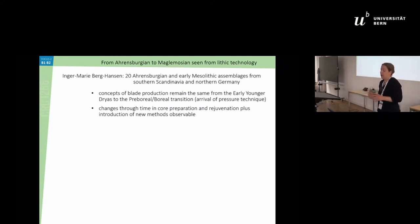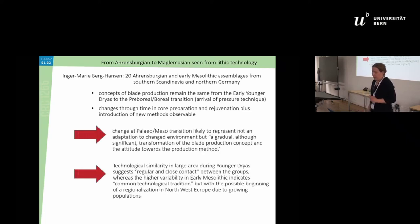Gabrie did a wider study with more assemblages and found that the concept of blade production is very constant between the early Younger Dryas, through the Younger Dryas, the Preboreal, and into the Boreal — with only slight and smaller changes. She concluded that the change at the Paleo-Meso transition is likely not to represent an adaptation change but a gradual change over time and transformation of the production cycle.